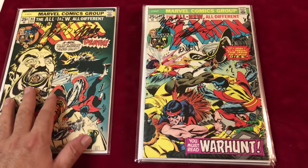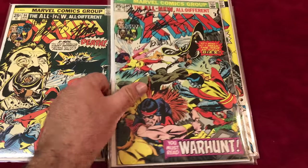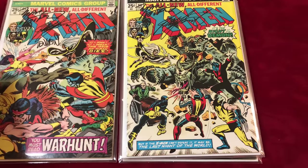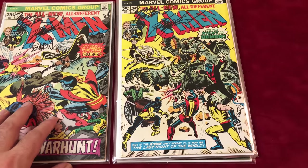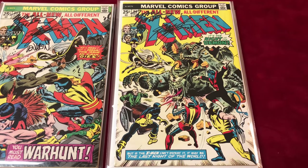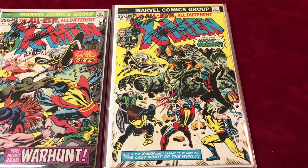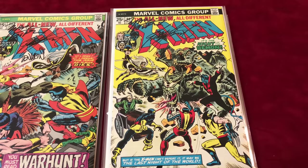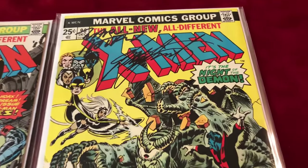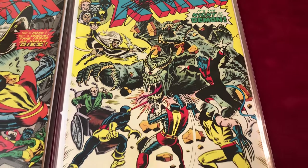These are all sought-after, nice keys — keep them in four-mil Mylar bags. Number 96 is the first appearance of Moira MacTaggert and the debut of Wolverine's Berserker Rage. It's signed by Claremont and Wolfman, in VF minus to VF condition. I love these classic covers.